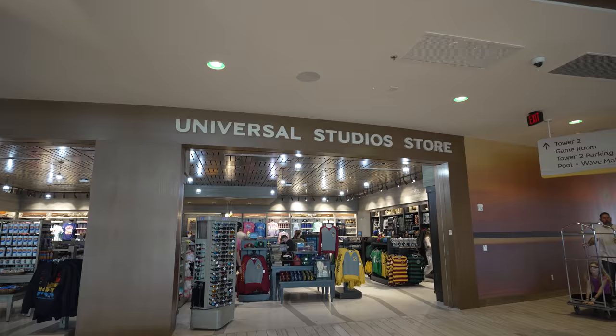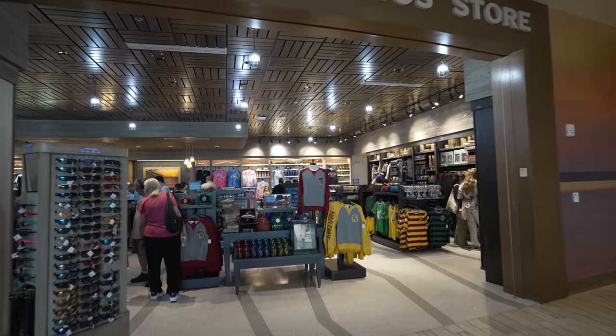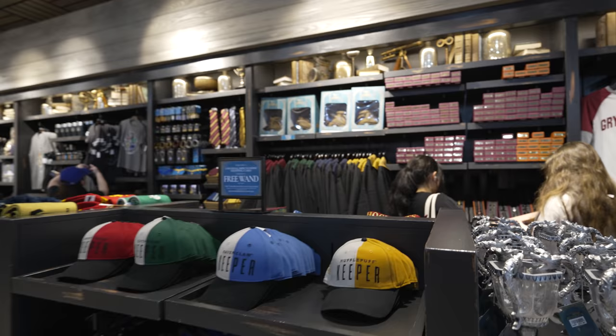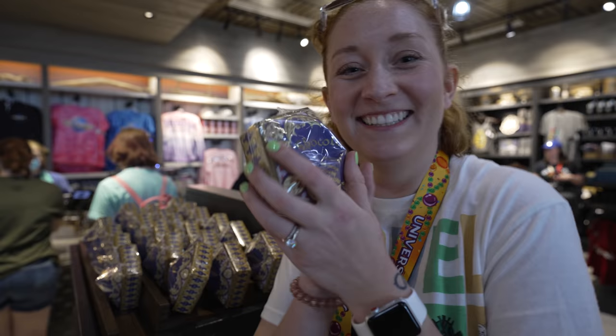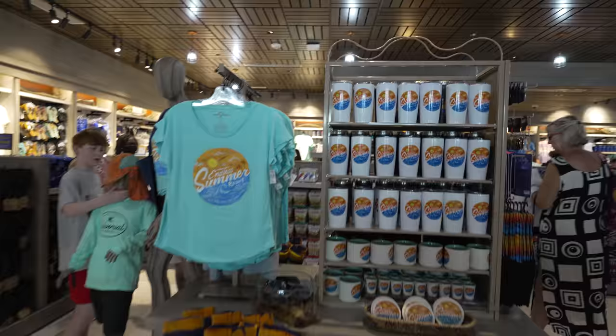I think all of the hotels have a Universal Studios store, so if there's a souvenir or something that you didn't get in the parks, there's a good chance they're going to have it inside here. They do have a small selection of wands, you can get your robes — they might not have every size — and all your Harry Potter merch is over here. They also have candy and resort-specific merch, so here you can see some of the Endless Summer stuff, which is actually pretty cute.